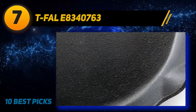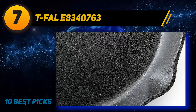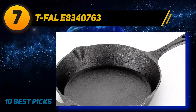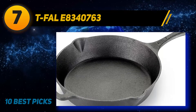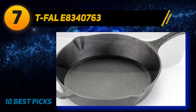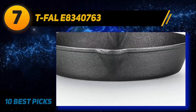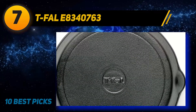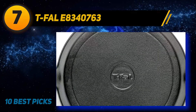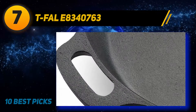The skillet features pouring spouts on either side to make dishing up even easier. It can be used on any type of cooktop, including induction, and is even compatible with campfires. Alternatively, fire up the grill and pop it underneath. While it is oven safe up to 600 degrees, the skillet comes pre-seasoned so that it can be used straight away. However, people who prefer a little extra seasoning simply need to follow the step-by-step seasoning instructions.